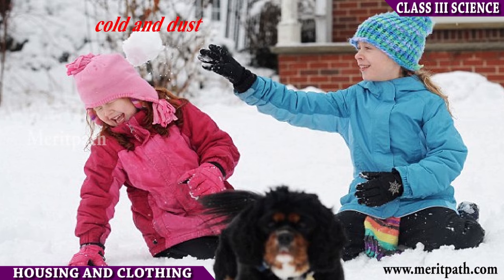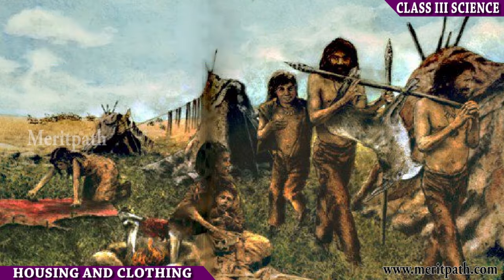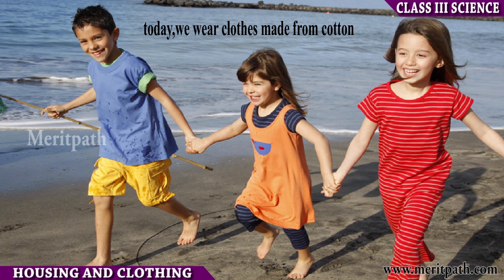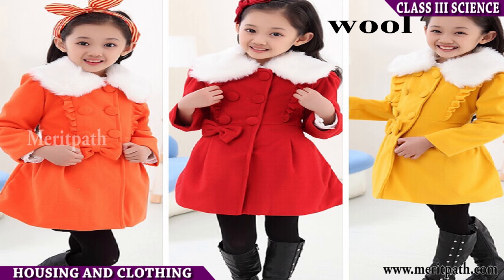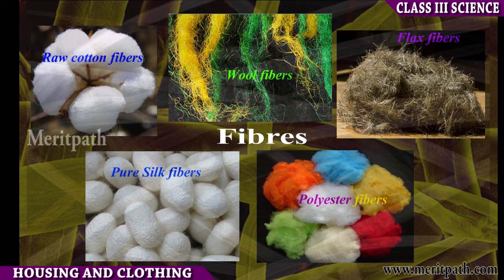Clothing: We wear clothes to protect our body from the sun, wind, rain, cold and dust. Earlier, people used to wear clothes made of leaves or animal skin. Today we wear clothes made of cotton, silk, wool, nylon, plastic and other fibers.